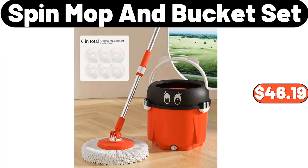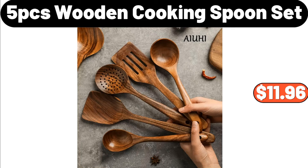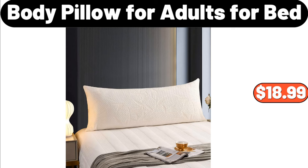Spin Mop and Bucket Set, $46.19. 5 PCS Wooden Cooking Spoon Set, $11.96. Body Pillow for Adults for Bed, $18.99.